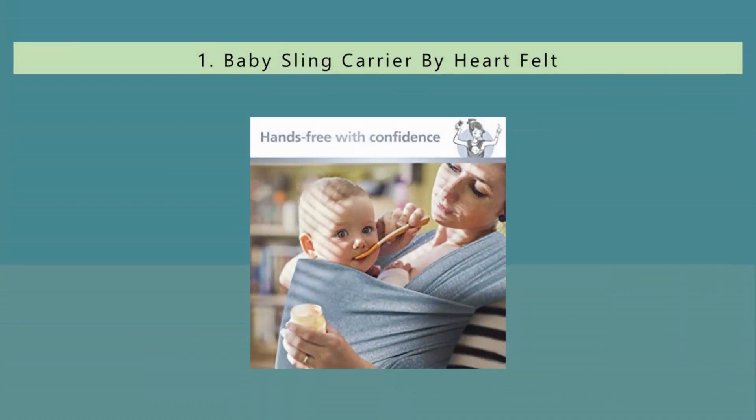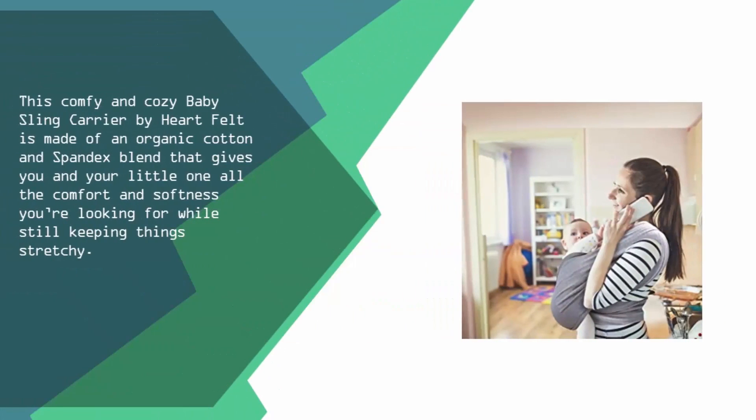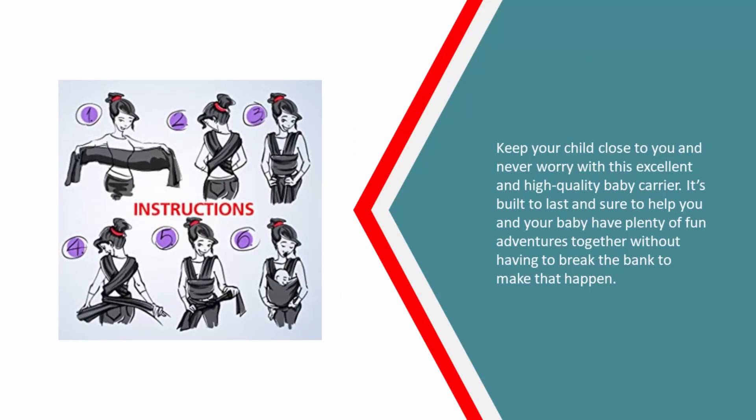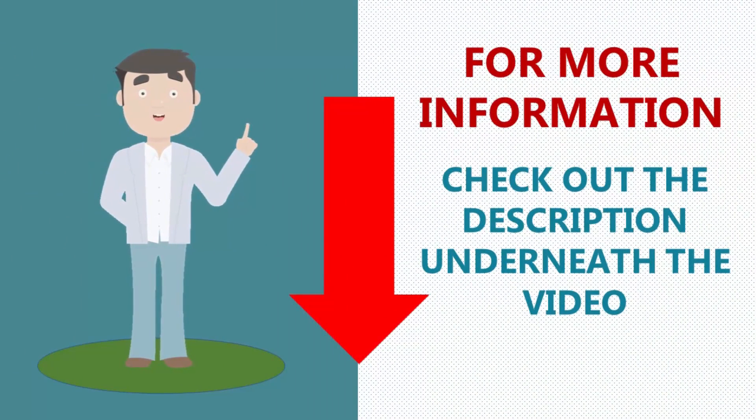Coming in at number one on our list, this comfy and cozy baby sling carrier by Heartfelt is made of an organic cotton and spandex blend that gives you and your little one all the comfort and softness you're looking for while still keeping things stretchy. Keep your child close to you and never worry with this excellent and high quality baby carrier. It's built to last and sure to help you and your baby have plenty of fun adventures together without having to break the bank. For more information, check out the description underneath the video.